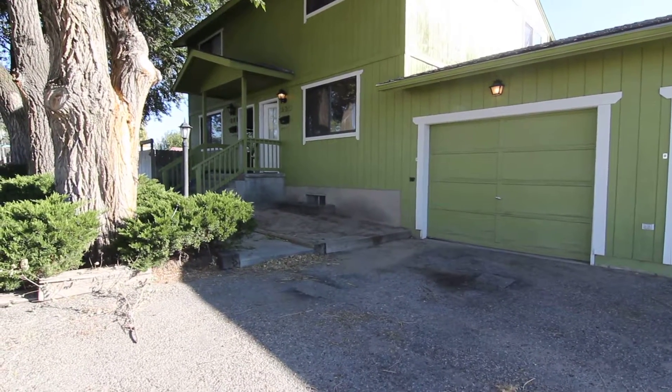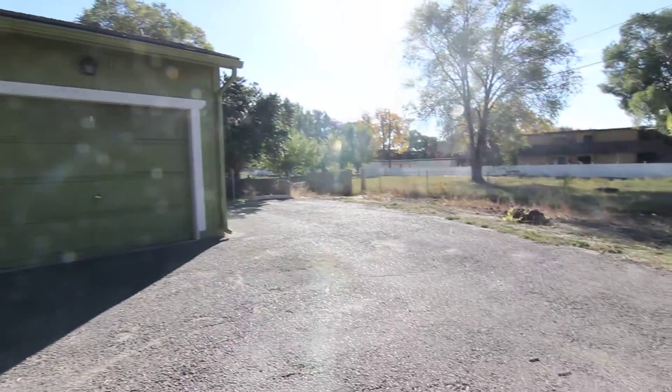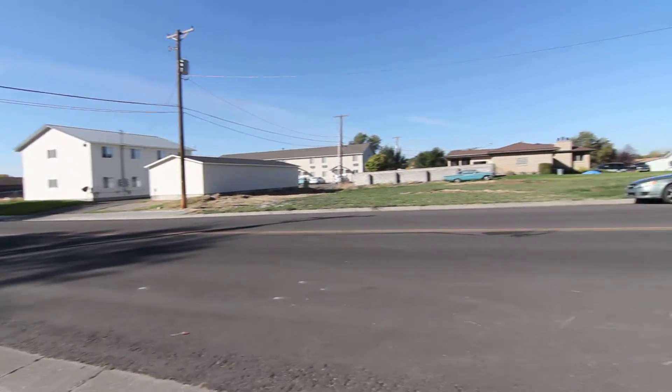Welcome to Jacob Grant Property Management. This is a virtual tour of 360 Fanny. This shot of the neighborhood — it does come with an attached single-car garage, detached, I should say. And we have some extra shared parking over here. This is located centrally in Idaho Falls.